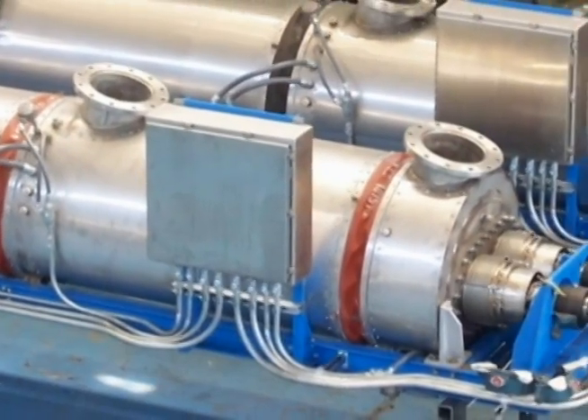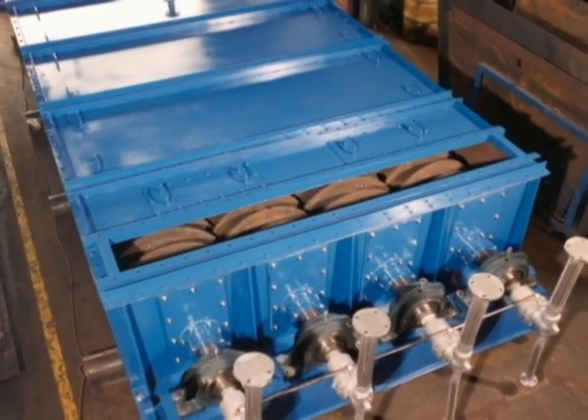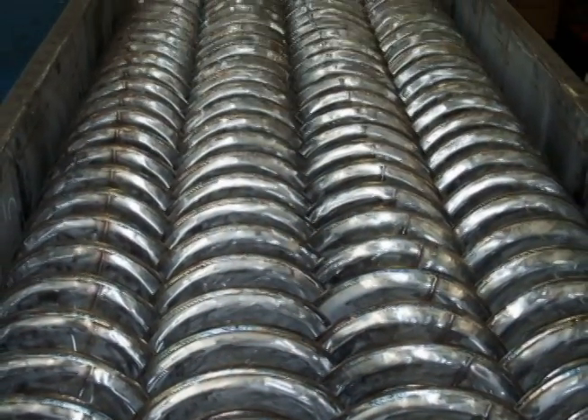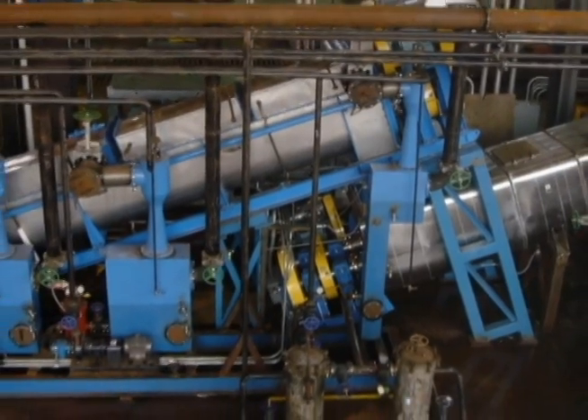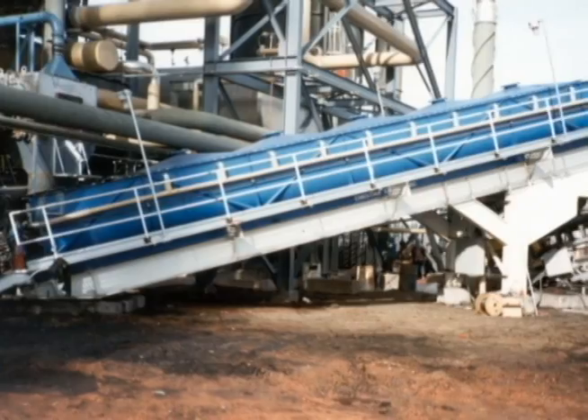Solids can be treated up to 1,500 degrees Fahrenheit for processes such as pyrolysis or calcining. Hot material can be cooled from 2,300 degrees Fahrenheit for processes such as ash cooling. Certain chemical processes are just not possible without the use of such heat exchangers.